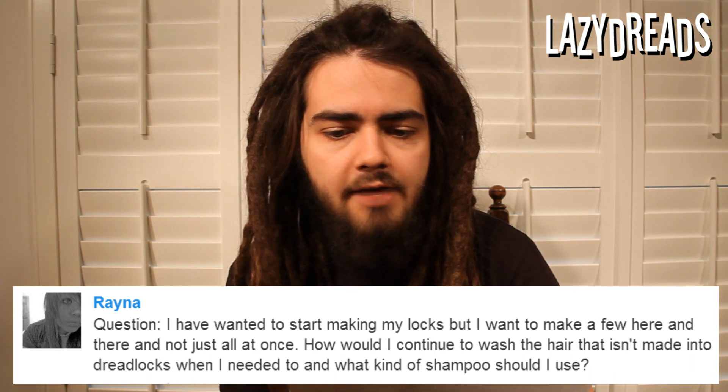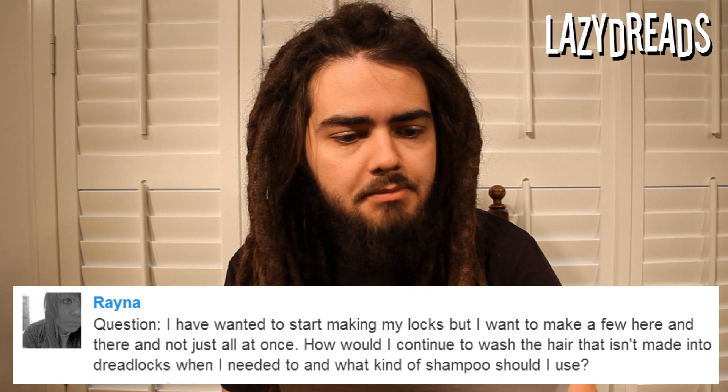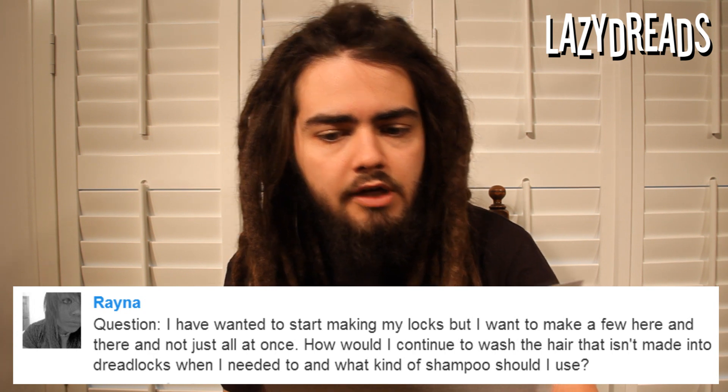I have wanted to start making my locks but I want to make a few here and there and not just all at once. How would I continue to wash the hair that isn't made into dreadlocks when needed, and what kind of shampoo should I use? Partial dreadlocks.